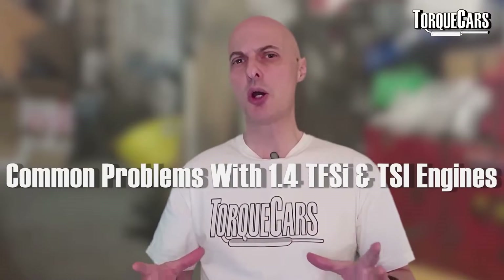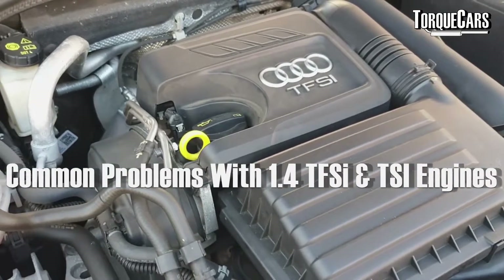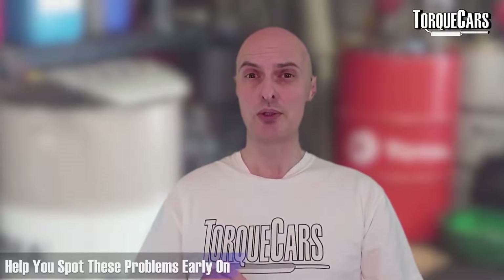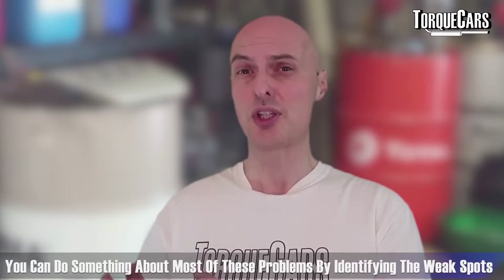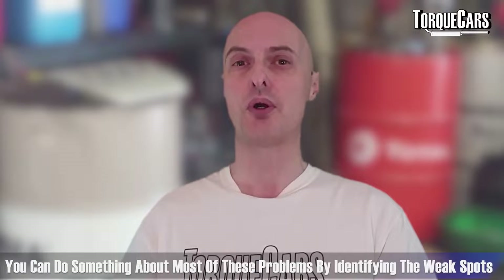In this video we're going to discuss some of the common problems and pitfalls that you get with the 1.4 TFSI and TSI engines. The intention of this video is just to help you spot these problems early on before they become big issues. Some of the problems are quite common and regularly reported, and most of them are things you can do something about if you're aware of the potential weak spot, and completely avoid the problem in the first place.